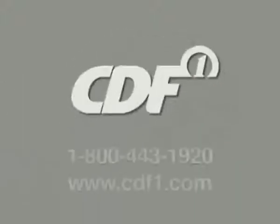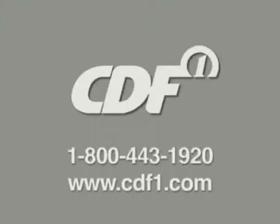For more information and free foil liner samples made with Line 20 technology, call CDF today at 1-800-443-1920 or use the form on this site to send us an email.